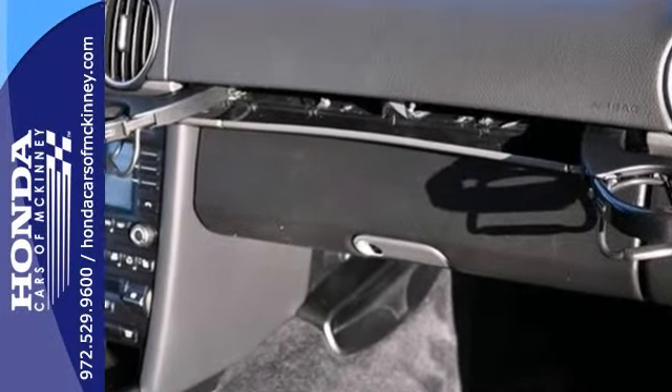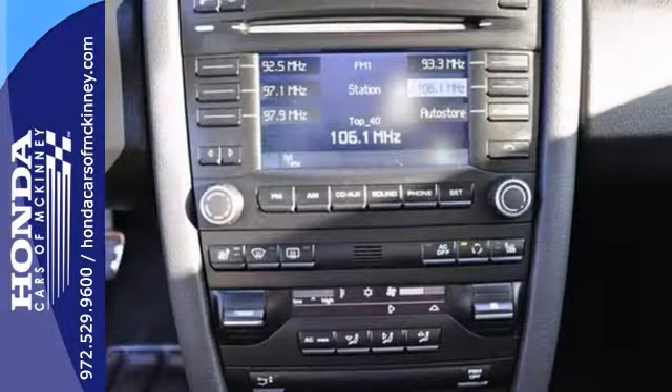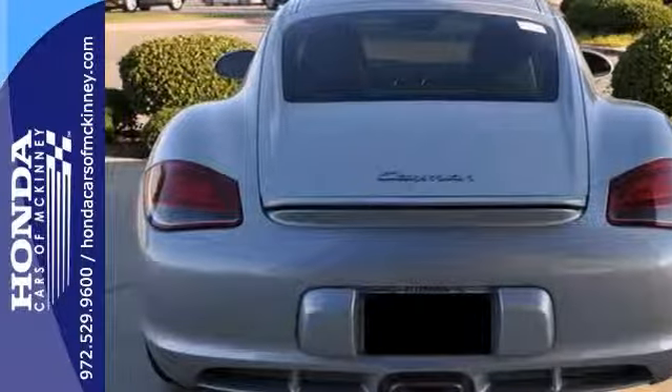It also features leather seats, multiple airbags, and a premium sound system. With these great miles and a one-owner Carfax, it won't be here for long. Come take this fun sports car for a test drive.